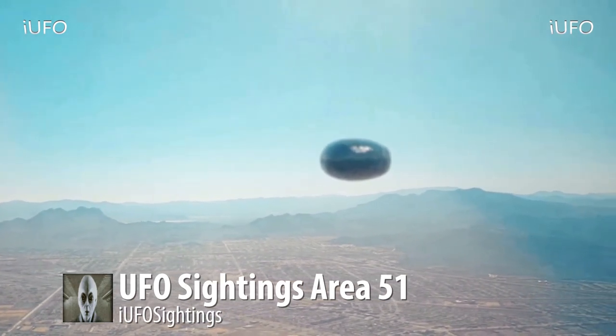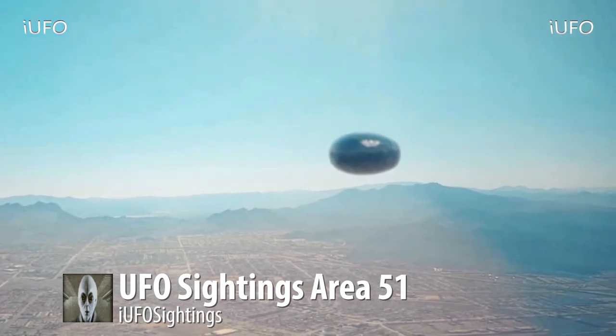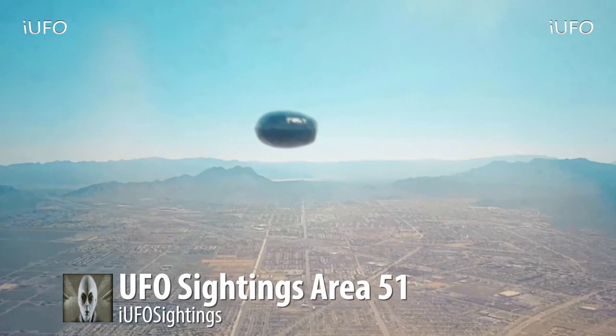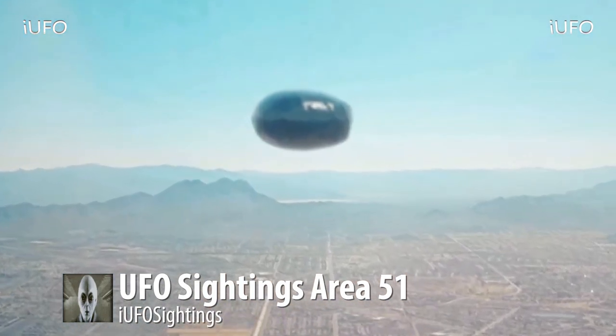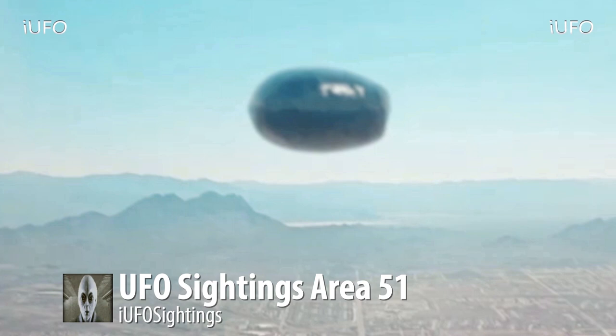Right now we're just going to take the source's word for it. If you have any further insight, or if this doesn't look like the location of Area 51, please let us know in the comments. Here's an extreme close-up of this UFO — just incredible. How is this thing even staying afloat? That's why it's a UFO — unidentified flying object. Brand new footage received August 2nd, 2017.